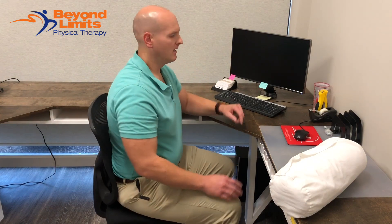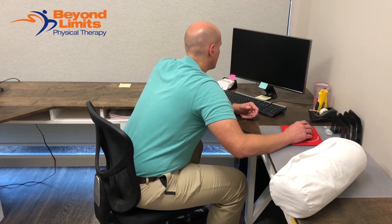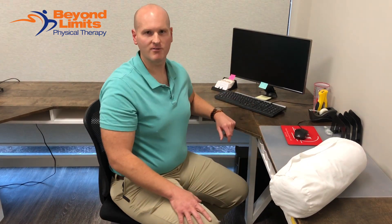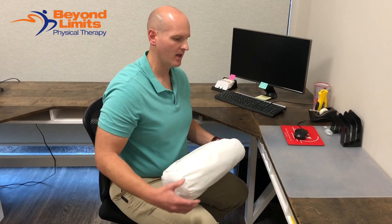A lot of times with sciatic type pain, if you have a desk job, you probably have postures similar to this as you're looking at your computer. So I wanted to give a few tips of things that you can do to reduce that pain radiating down the leg.